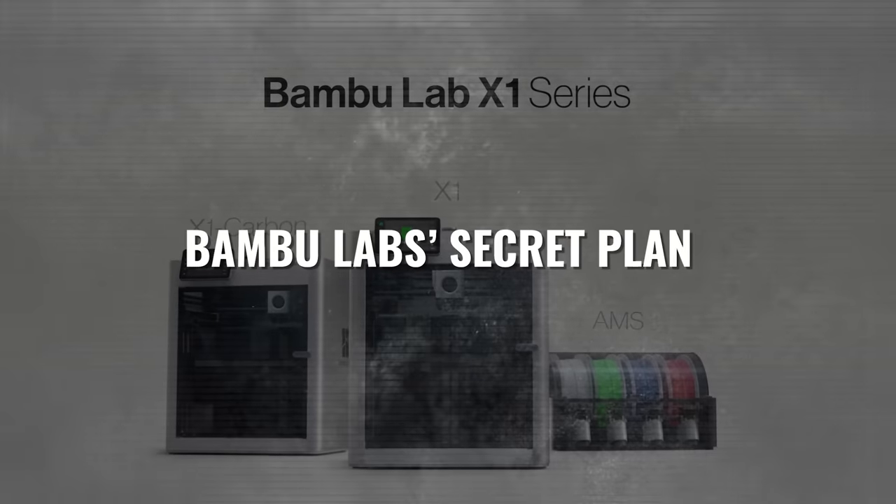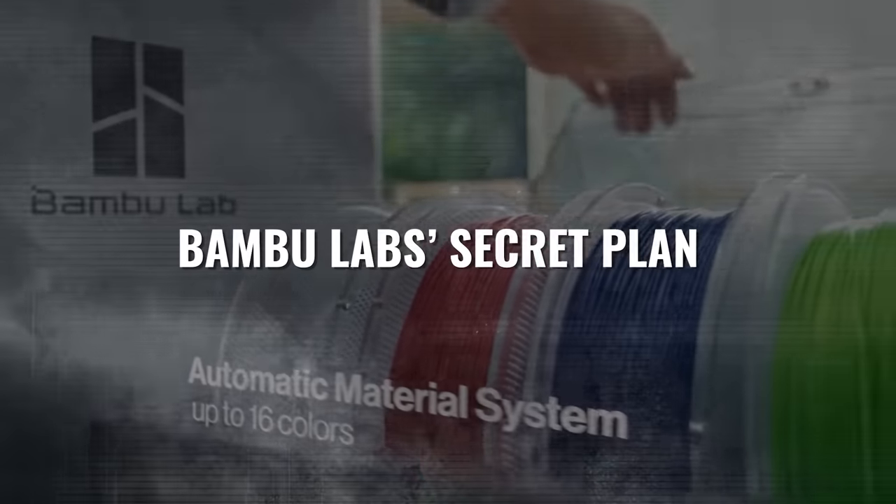I figured it out, you guys. I figured out Bambu Labs' secret plan for global domination, and in this video, I'm going to share what I think it is and what it means for the next decade of 3D printing. Let's dive in.